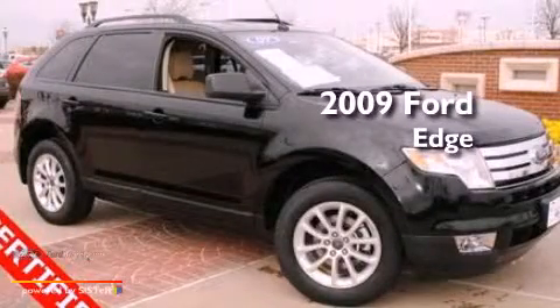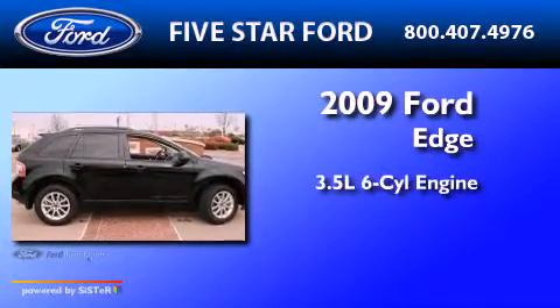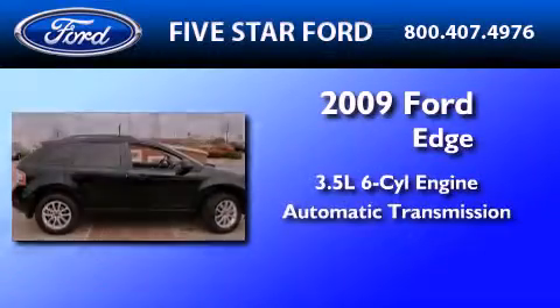This is a certified pre-owned 2009 Ford Edge. It has a 3.5-liter six-cylinder engine and an automatic transmission.